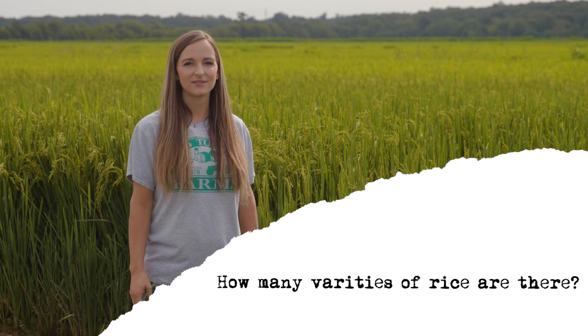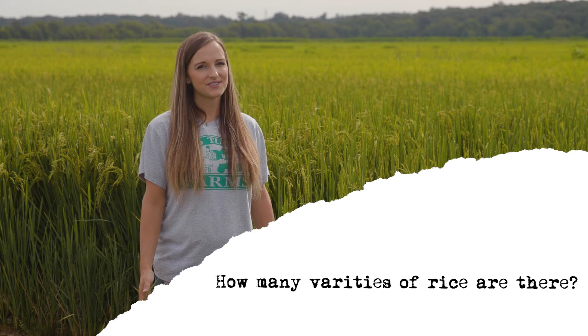How many varieties of rice are there? There are thousands of varieties of rice. However, the University of Arkansas has a list of about 20 that they highly recommend. On our farm, we primarily grow Diamond rice, which is a long grain variety.